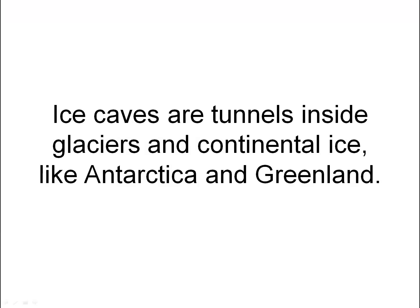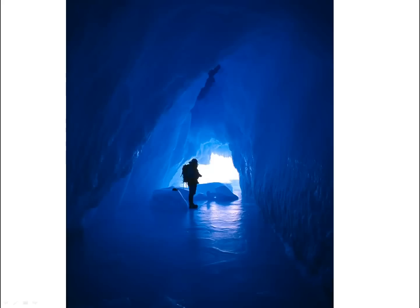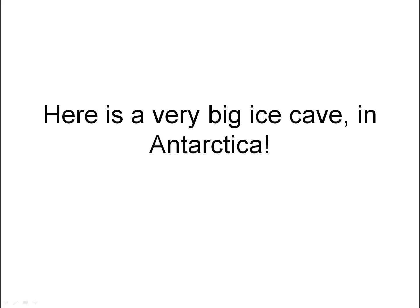Ice caves are tunnels inside glaciers and continental ice, like Antarctica and Greenland. Pretty, but cold. Here is a very big ice cave in Antarctica.